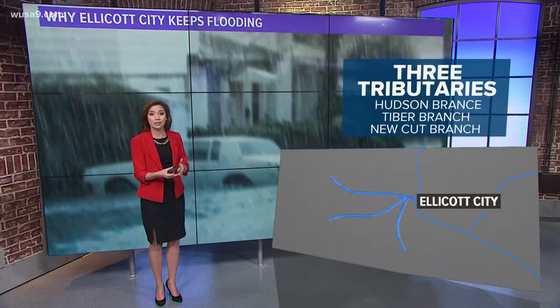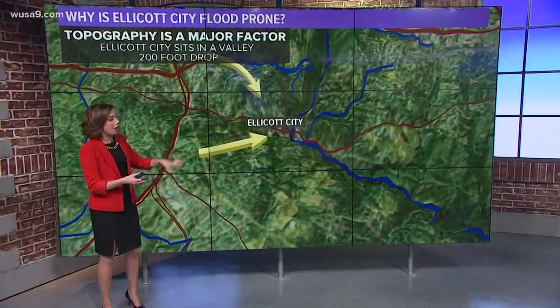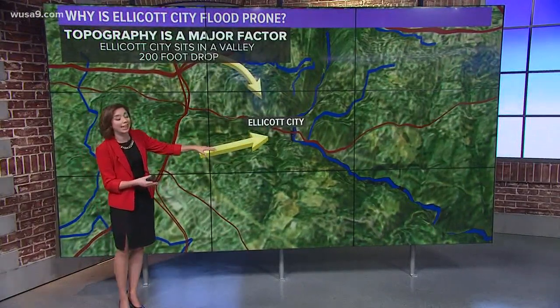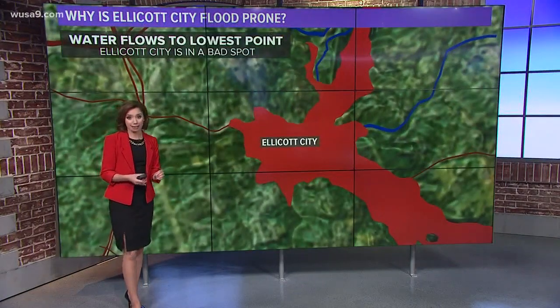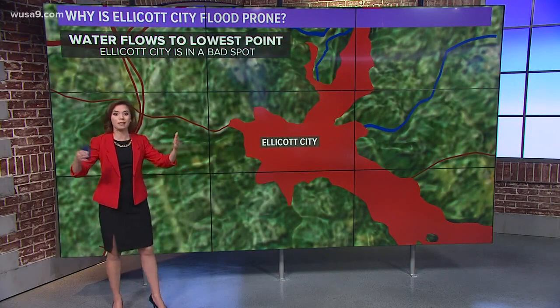That's the Hudson Branch, the Tiber Branch, and the New Cut Branch — all of those within just a few square miles converging. And believe it or not, it's actually about a 200-foot drop from the highest hills down to the valley, and Ellicott City is in the bottom of that valley right along the Patapsco River.